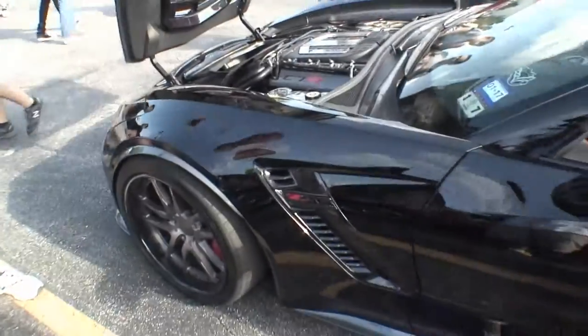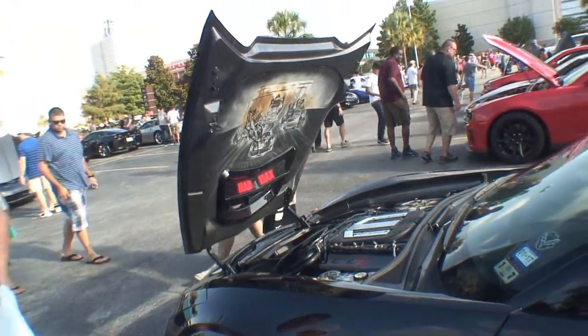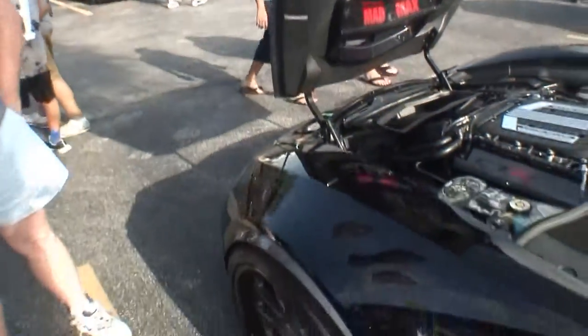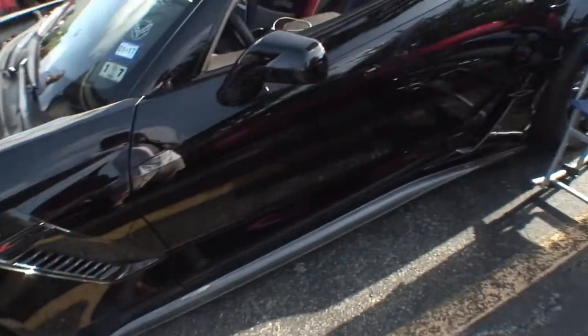We had our graphics artist do the graphics under the hood. Our license plate — this one's Mad Max. I like that. Tinted the headlights and tail lights, put the chin spoiler on, side skirts. We do a lot of custom work. We specialize in Corvettes.